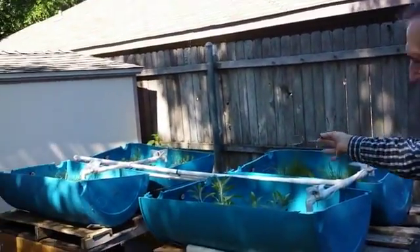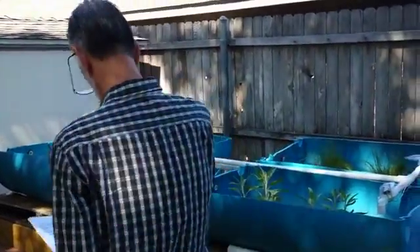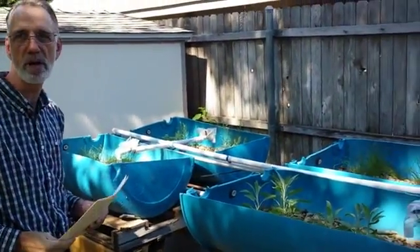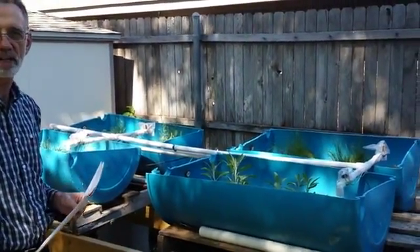Henry Thoreau once said, it's not what you look at that matters, it's what you see. So what do you see when you look over here at this contraption I've got by the shed here? It's a collection of pipes, wires, and barrels called an aquaponics system.